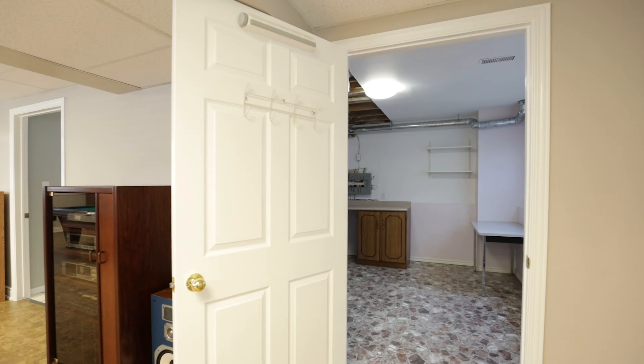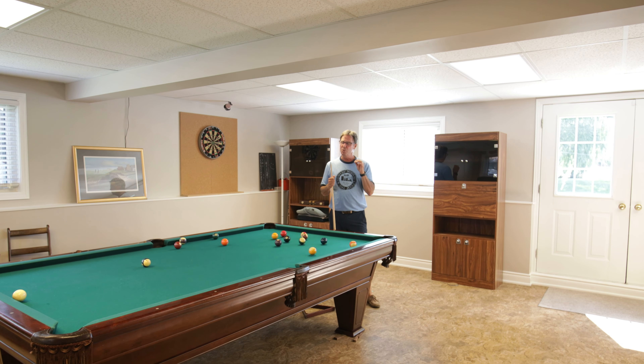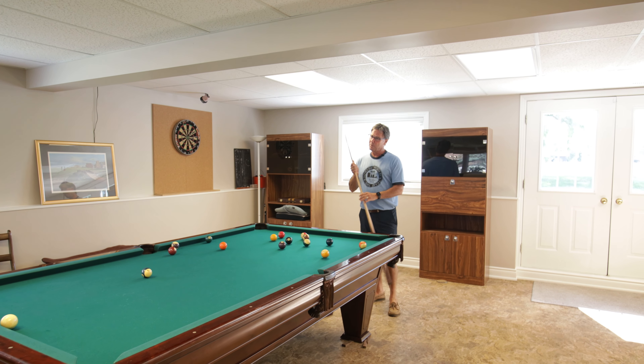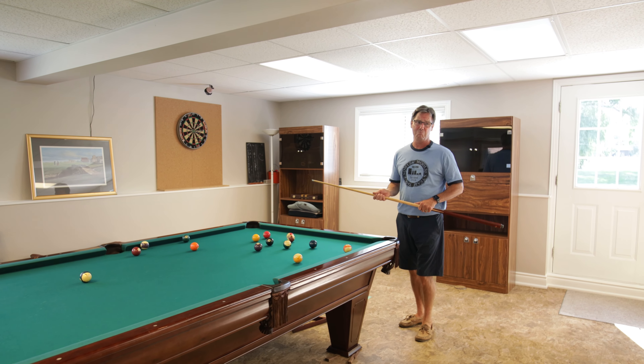That is simply amazing. Over and above that, we have a full walkout here. So if you happen to want to create some additional income with a few minor changes to this floor plan, it would be super easy to do, and you could have income for life. And over and above that, let's say you want to house maybe a brother-in-law or a son-in-law, or maybe even a mother-in-law.